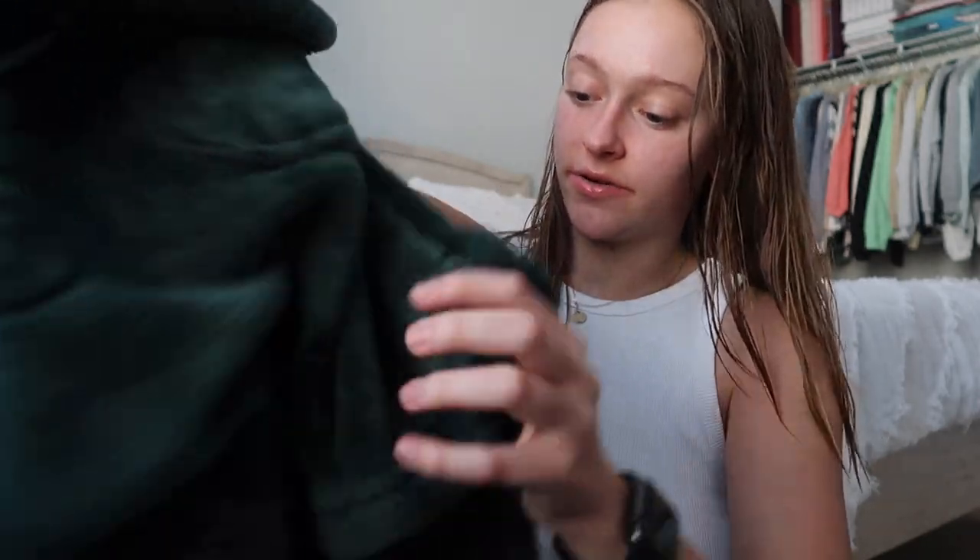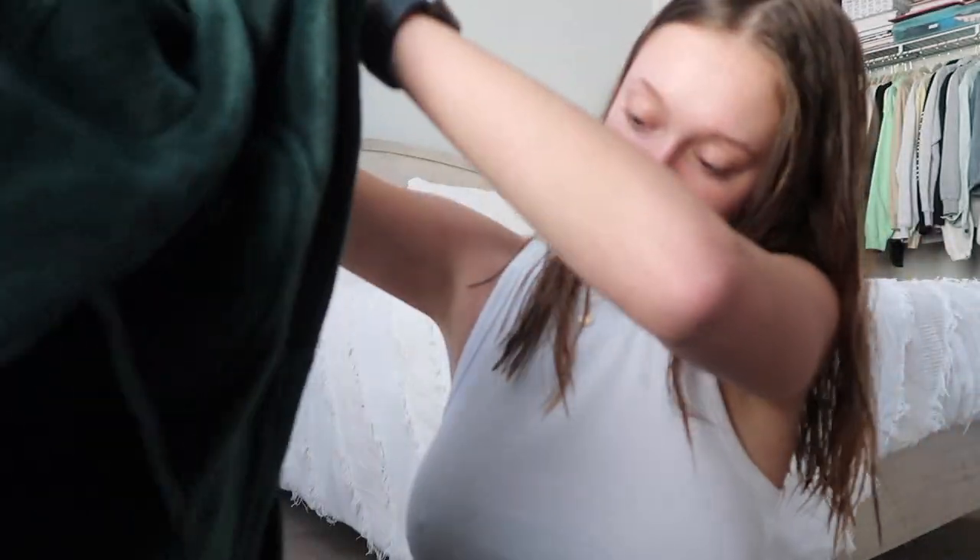Moving on to what Eddie got me — first, I got a new robe. If you watch my videos, you know that the robe I have at school is really long and I always complain about it. This new one is really soft, not super long, and it doesn't have a hood, which I hate. It's from Victoria's Secret and has VS all over it — it's really cool.